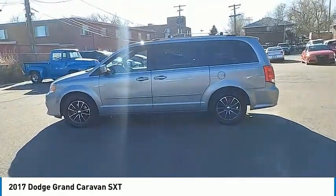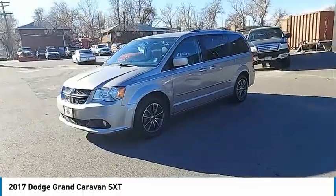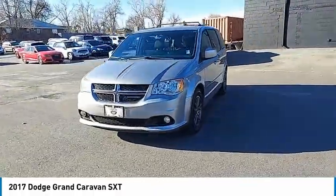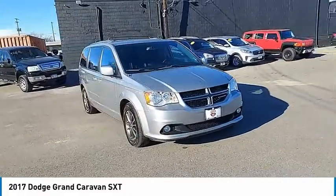This vehicle has less than 90,000 miles. Here are some of this vehicle's great options: touring suspension, roof rack, body color door handles, low tire pressure warning, trip computer, and tinted glass.